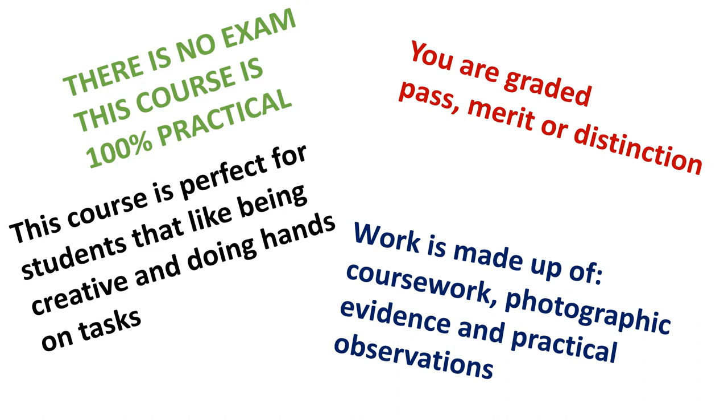The course is 100% practical and coursework, so there's no exam. It's made up of coursework, photographic evidence and practical observations. You're graded a pass, a merit or a distinction based on the evidence that you provide. This course is perfect if you like to be more hands on and do more creative tasks rather than lots of exams or written assignments.